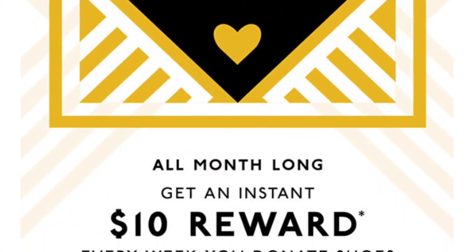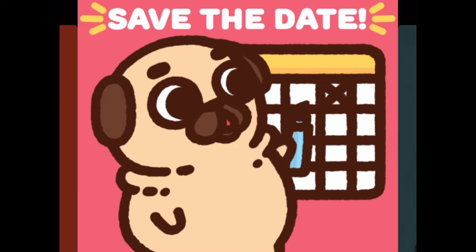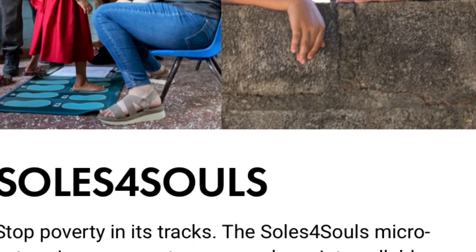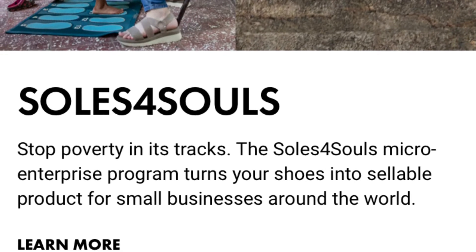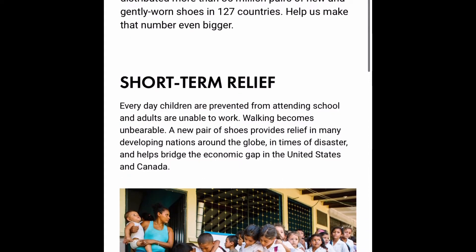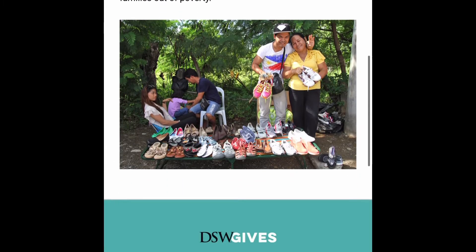For the whole month of August, for each pair of shoes that you donate, you get a $10 credit. So if you go every week, you have a chance of getting $40. The way it works is you donate some gently used shoes, they donate them and give them away to people around the world. It's a win-win situation — you're getting $10 and somebody less fortunate is getting a practically new pair of shoes.